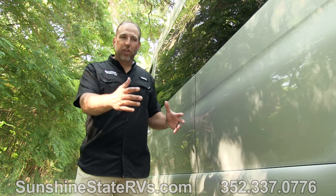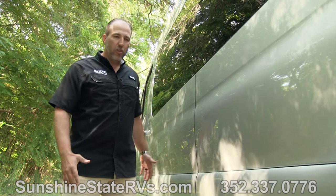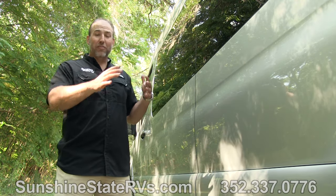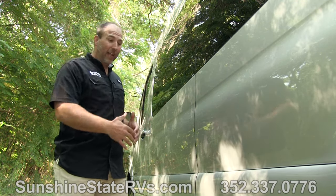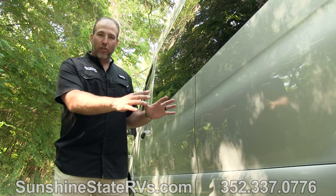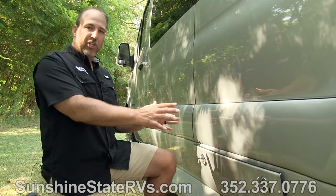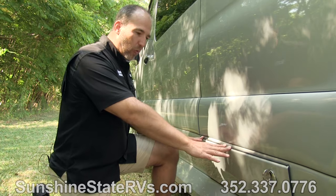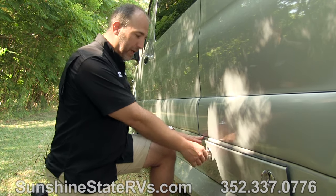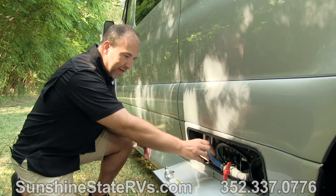The outside of the American Coach all the way around is very sleek. It looks just like a normal Sprinter van — nobody would be able to tell that there's like a whole house inside of this thing. Something that American Coach Sprinter vans are known for is having all of their dump station, water valves, everything all in one nice sleek compartment. So you open the compartment here and everything's in here.